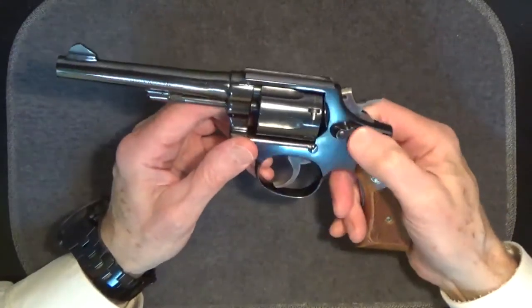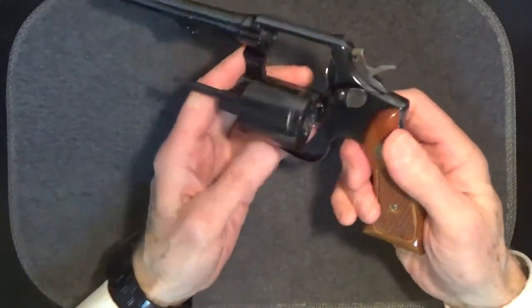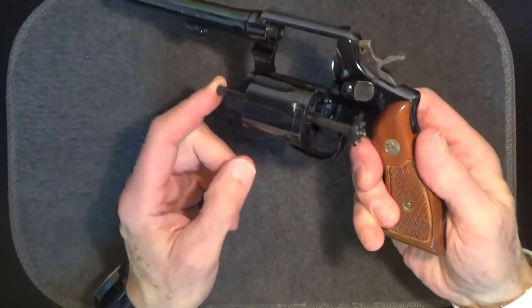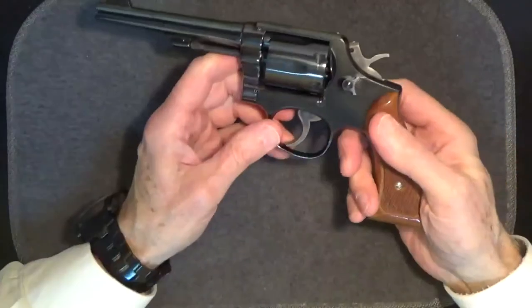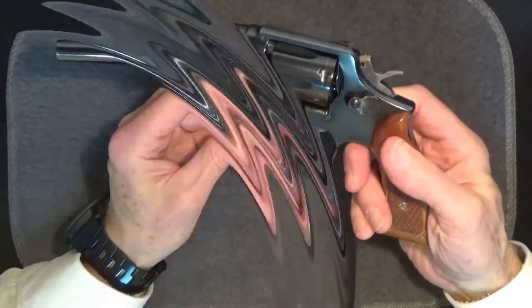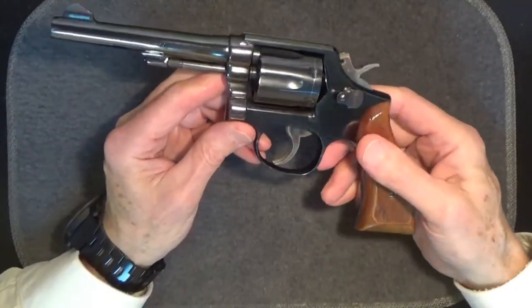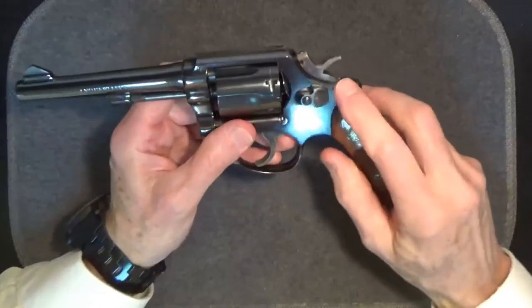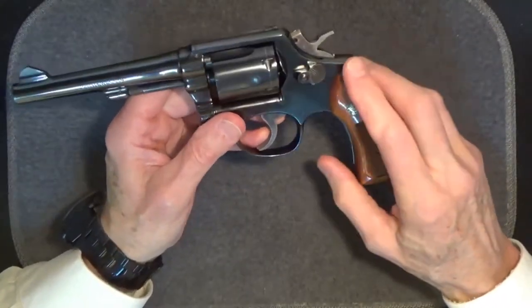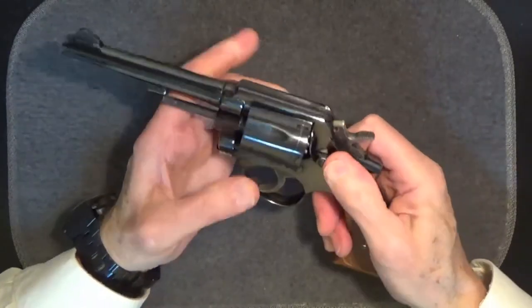The cylinder release is here, and the ejector is here. Speed loaders are available for this gun which allow for fairly rapid reloading. The design is simple, as is its operation. The hammer and the trigger are heat treated. Smith & Wesson cylinders have been heat treated since 1919.